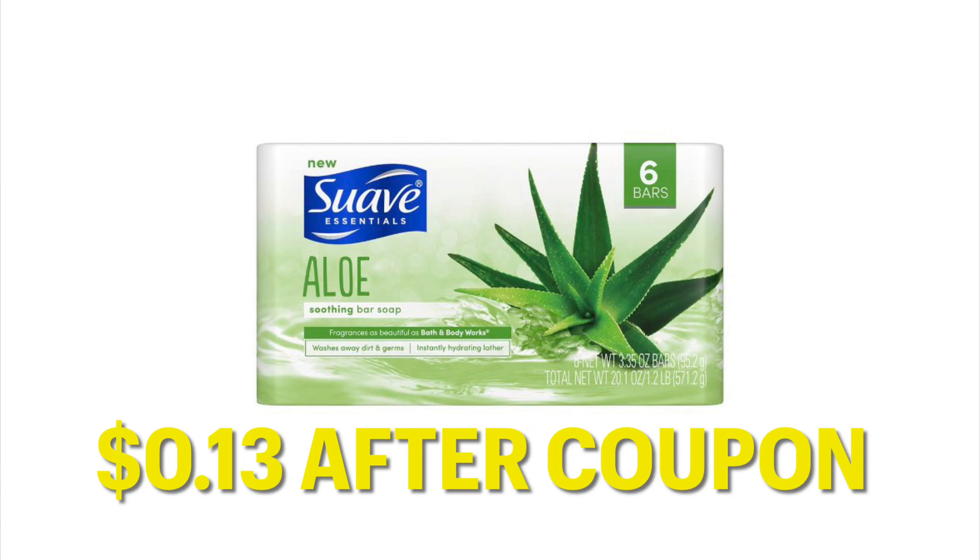Right now these are only $1.13 during the clearance event — most of the soaps are. You just have to scan with your app. So after coupon, you'll pay $0.13 for six bars of soap.